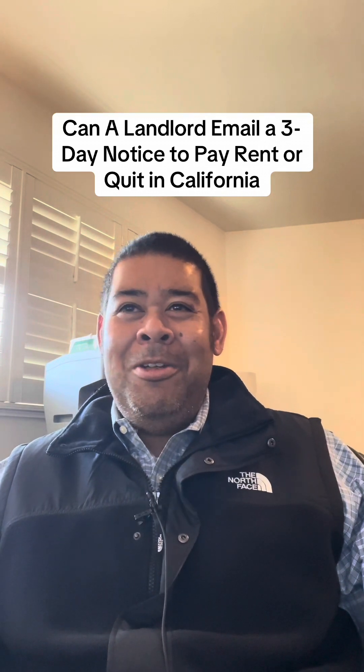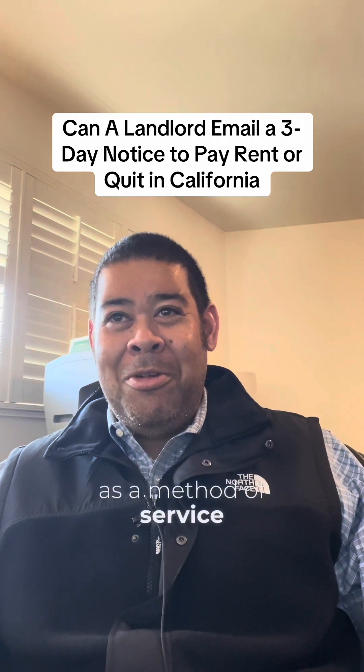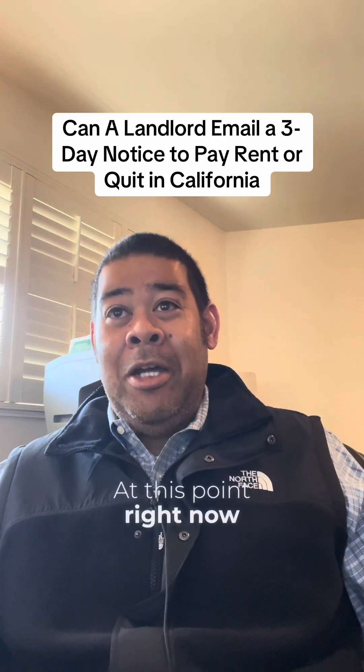Email notice is not in the Code of Civil Procedure as a method of service — at least for a residential tenancy at this point right now.